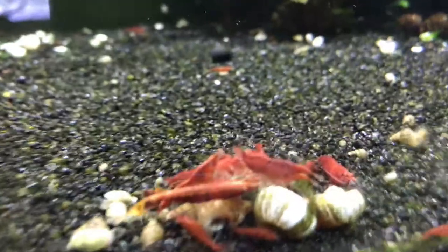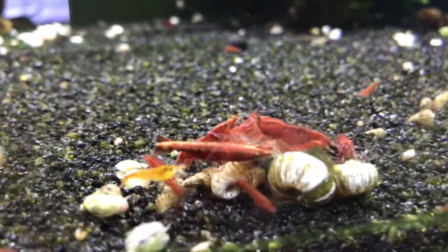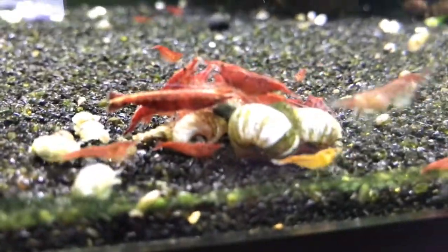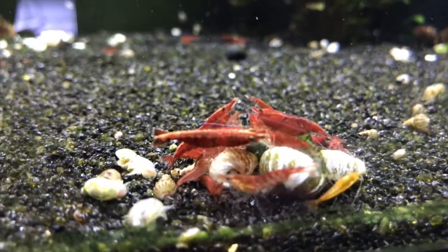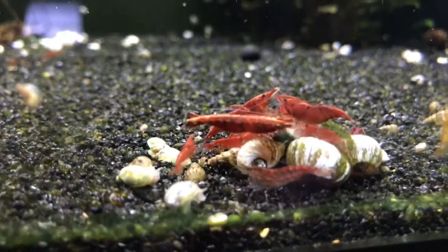Over here are the Savage Red colony, which is slowly starting to really grow. I've had these guys for a long time, and as I've said in prior videos, they went down to basically less than a handful of shrimp. Now they're starting to breed again, so that's really cool.